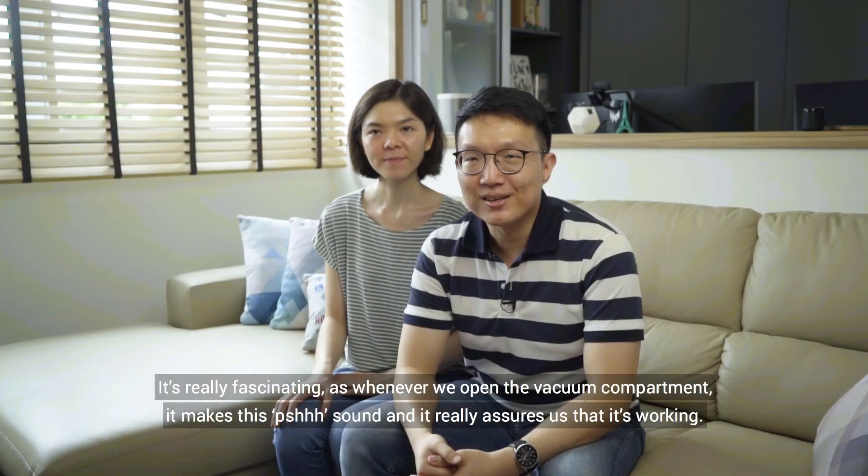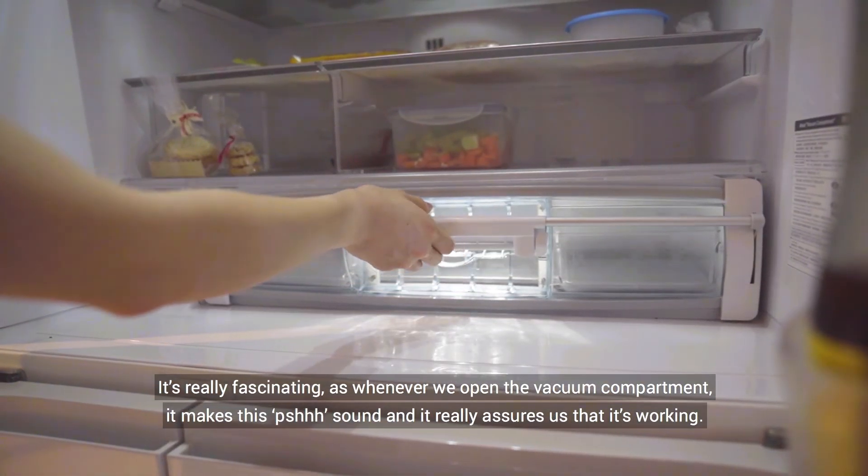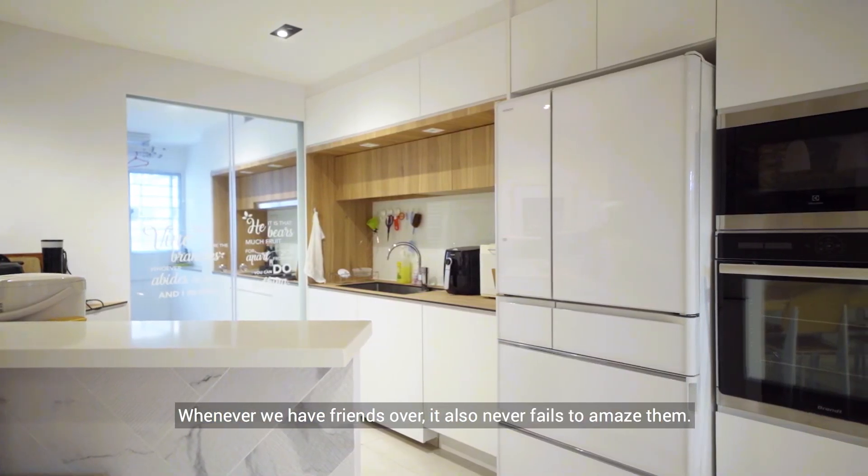It's really fascinating — whenever we open the vacuum compartment it makes this sound and it really assures us that it's working. And whenever we have friends over, it also never fails to amaze them.